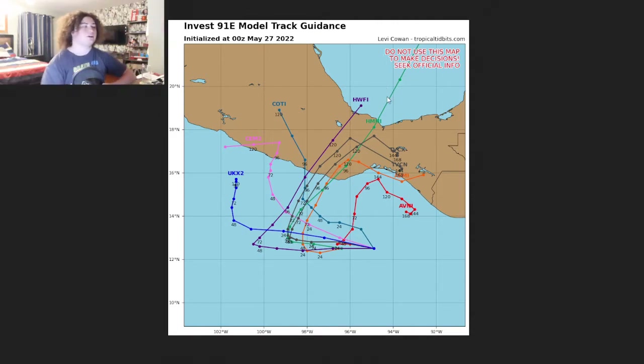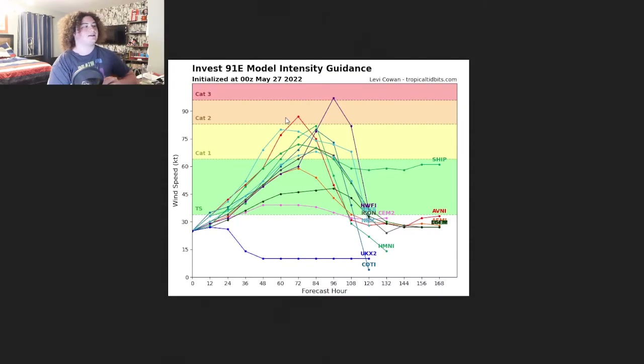After landfall the models scatter, so we have a general idea of what's going to happen but no official cone until a tropical depression is issued. Looking at the intensity models, only about three keep this as a tropical storm — the rest have it as a hurricane. The majority of models have come down a bit, placing it around Category 1 strength, though there are outliers: the AVNI takes it to Category 2 and the HWFI goes up to Category 3.